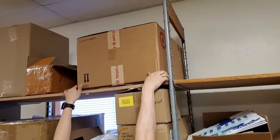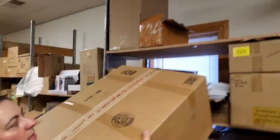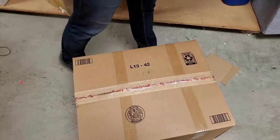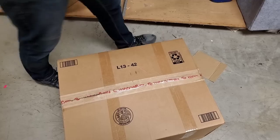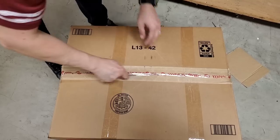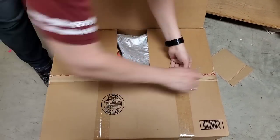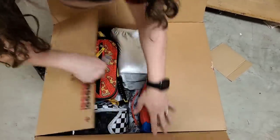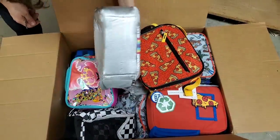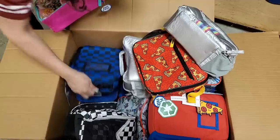We're just going to start up here. That says lunch boxes — so is it going to be lunch boxes? That is the question of the day. It says lunch boxes. It's lunch boxes! Oh my word — pizza ones, rainbow silver ones, troll ones with glitter in them, and checkers ones.